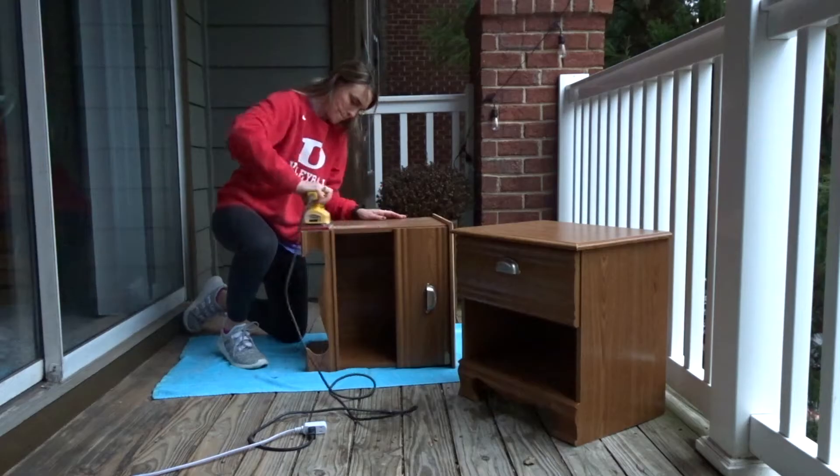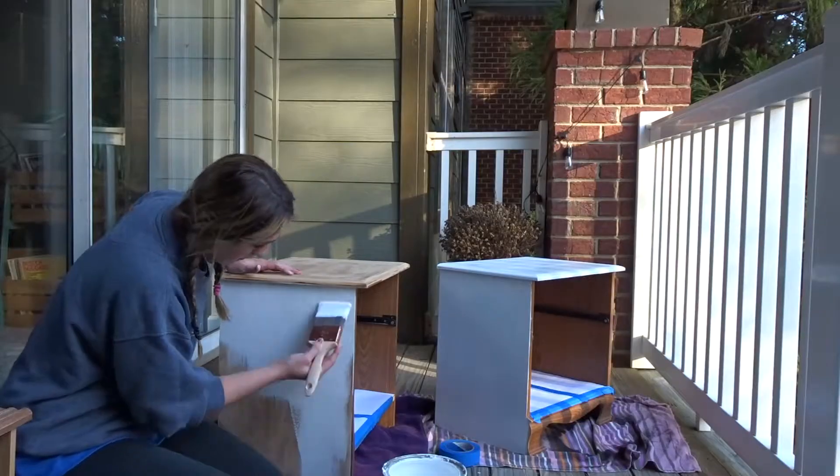Hey guys, welcome to this week's furniture flipping video. Last week we flipped two free nightstands from Facebook Marketplace, and this week we will be flipping two more pieces of furniture that we got for free.